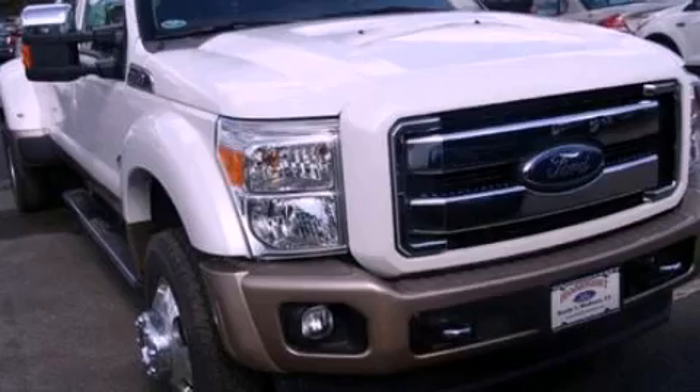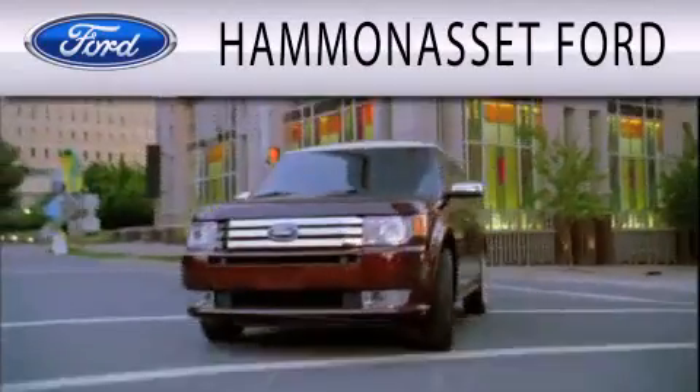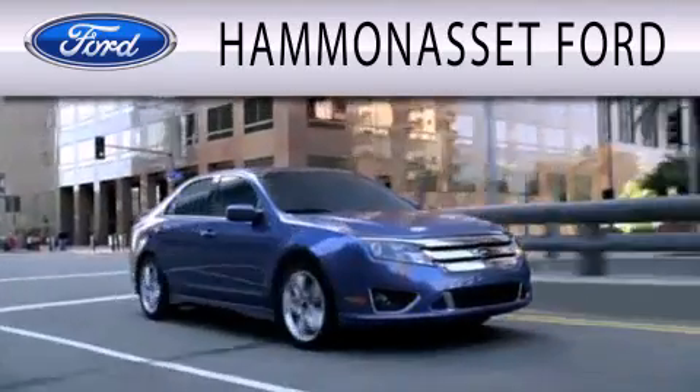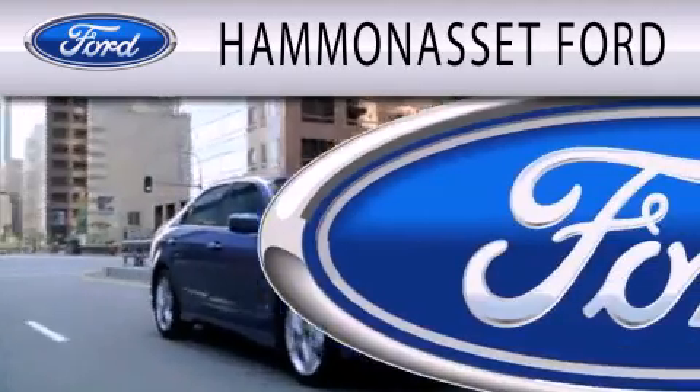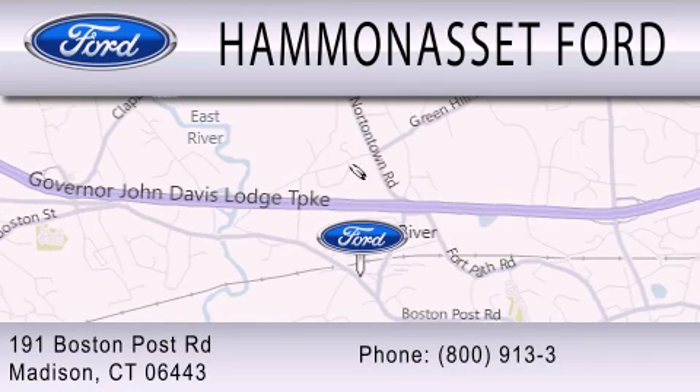We invite you to contact us today to learn more about this vehicle. Hammond Asset Ford is dedicated to doing everything possible to ensure that the experience you have selecting your next vehicle is as pleasant as possible. We are located at 191 Boston Post Road in Madison.